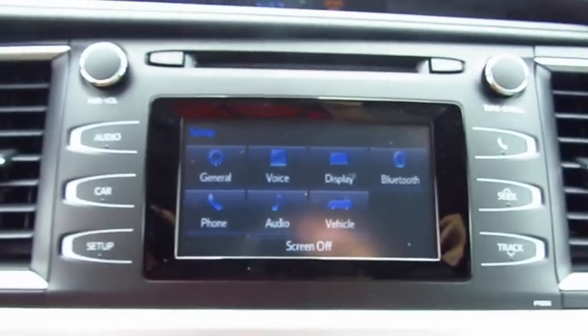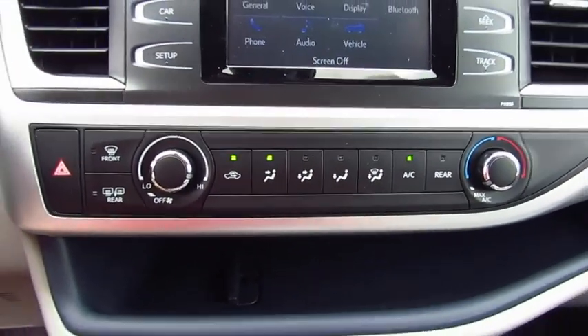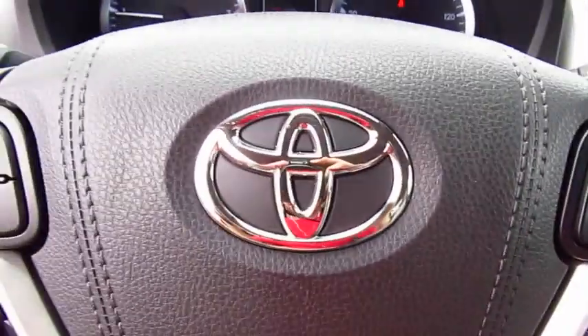Anti-lock braking system, traction control, air conditioning, Bluetooth wireless data link for hands-free phone, power steering, cruise control, aluminum wheels, FWD, rear defrost, AM FM stereo radio.